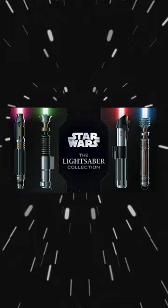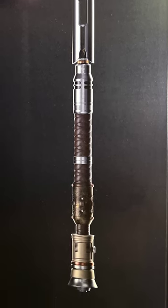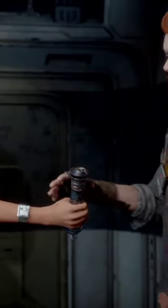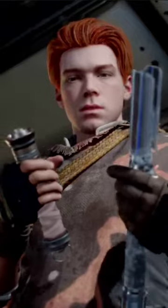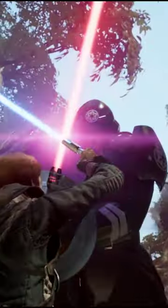According to Lucasfilm's lightsaber collection book, the Cal Kestis lightsaber is a saber staff composed of half Jaro T'Pol's, and the other half was given to him by his friend Cere Junda in the later half of the game, Jedi Fallen Order. Which version of this saber should be known as the Cal Kestis lightsaber?